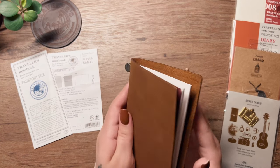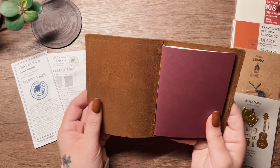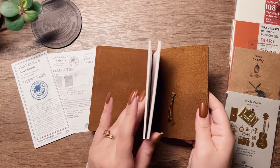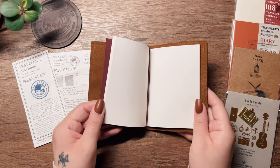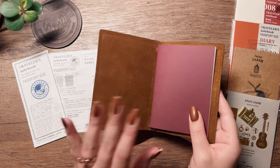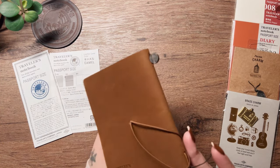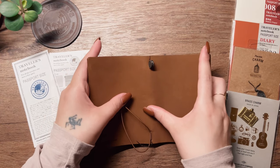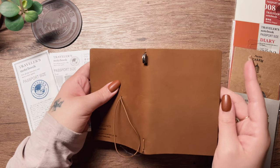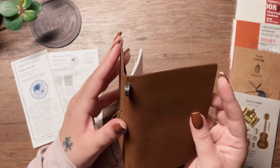I like how tiny the little blank notebook is — I was just in shock of how small this thing is, it's going to be perfect for its intended purpose. There isn't any ombre effect, but the passport size is built identically to the standard size with the notches and the attention to detail.